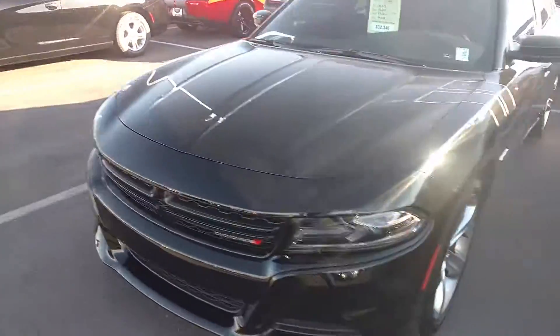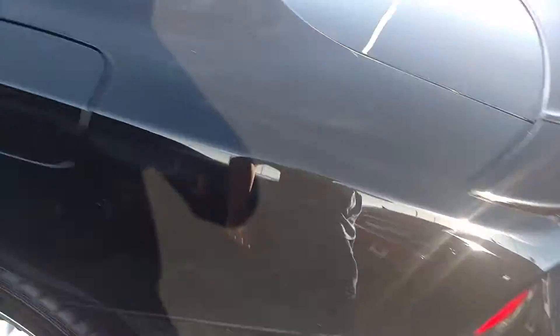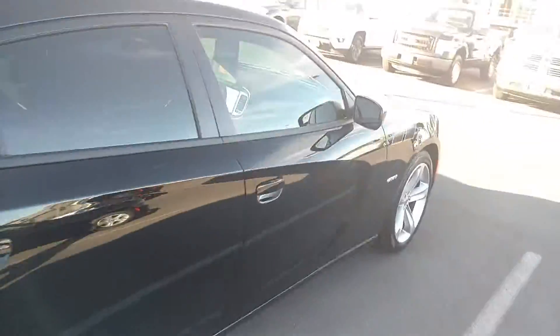I'm reviewing this 2018 Dodge Charger Road & Track Pitch Black. Here's the side of the Charger R/T.